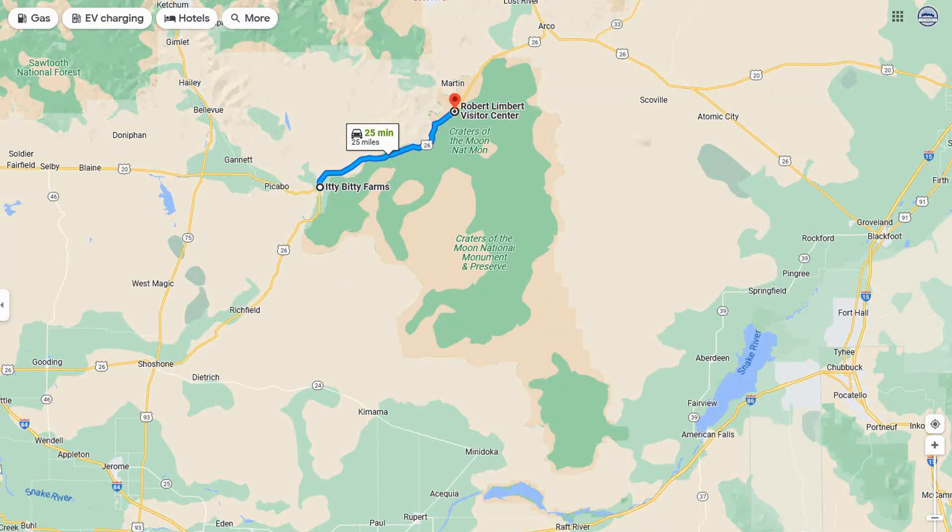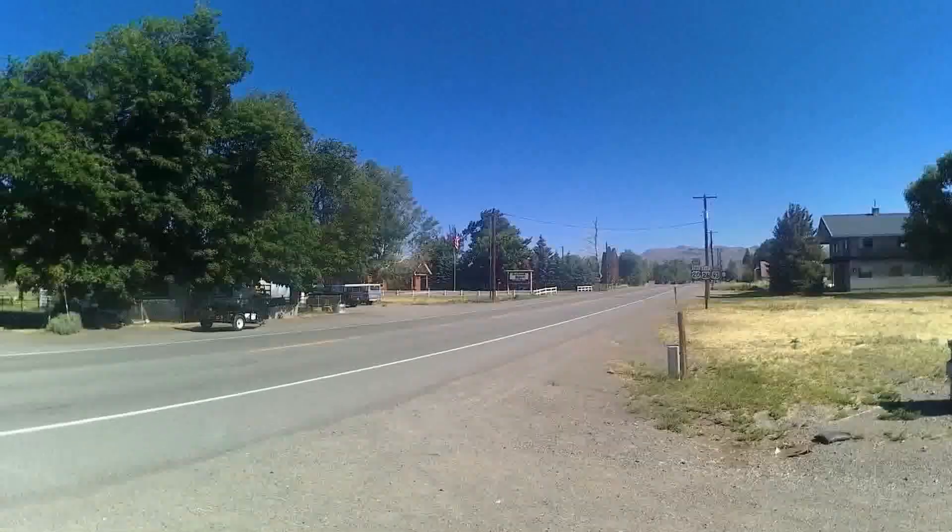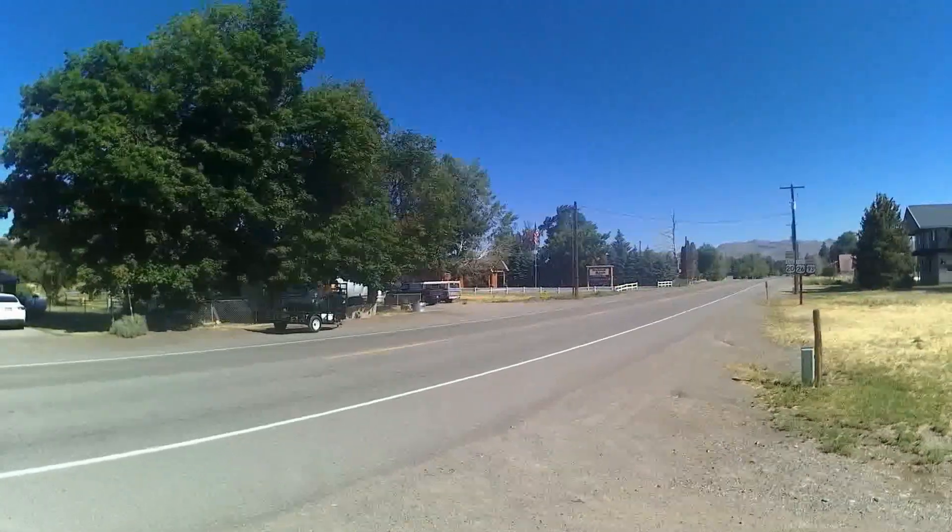Just a half hour up the highway from Itty Bitty Farms is Craters of the Moon National Monument, so we hit the road early and headed out.